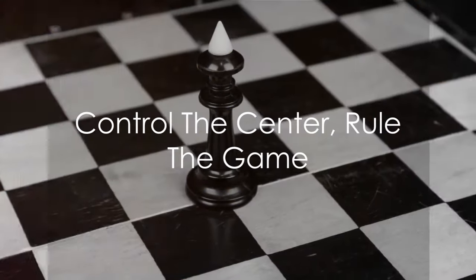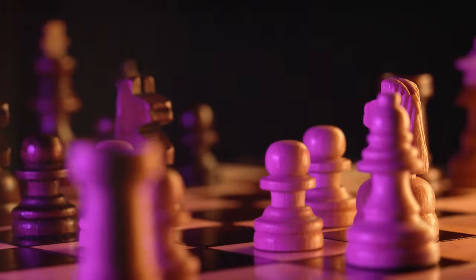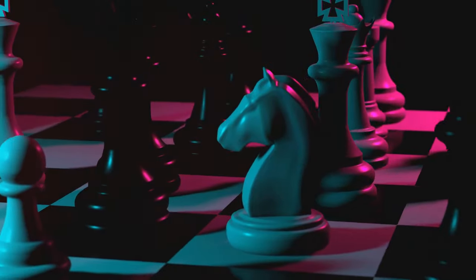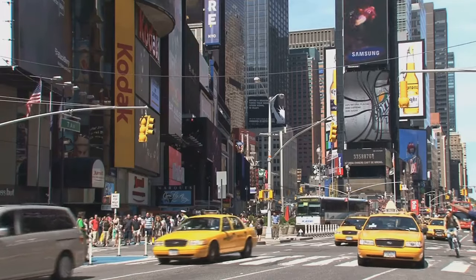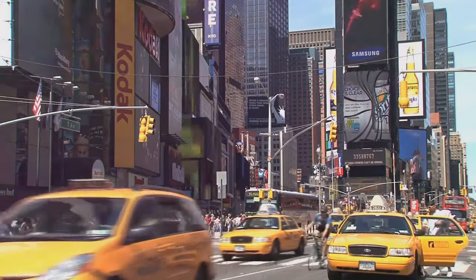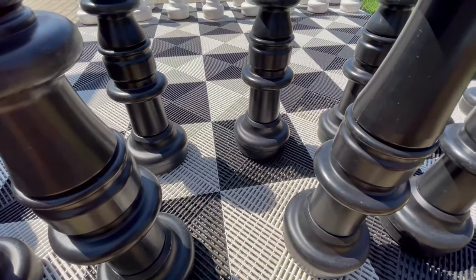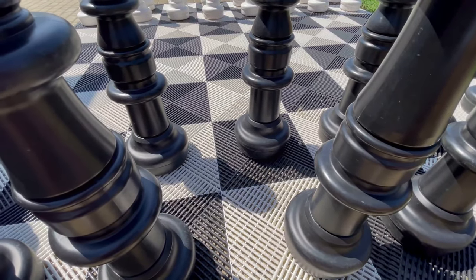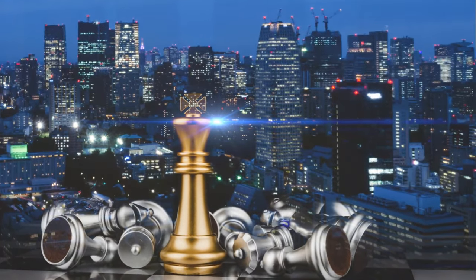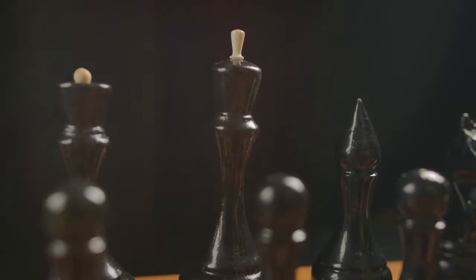Ever heard the phrase, location, location, location? Well, in the real estate of chess, the center of the board is the prime property. Just like the heart of a bustling city, the center of the chessboard is where the action happens. It's the Times Square of your chessboard, the Piccadilly Circus of your game strategy. Controlling the center gives your pieces greater mobility, like a well-placed taxi service ready to whisk your pieces off to any corner of the board. It also cramps your opponent's style — think of it as throwing a grand party in the middle of the board, and your opponent wasn't invited. The four central squares are your chessboard's downtown. Occupying them is like owning the hippest, most happening spots in town. So try to establish control early on. Place your pawns and knights in the center and let them rule the game.